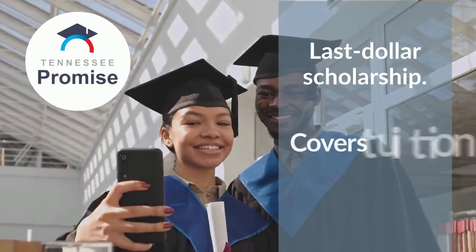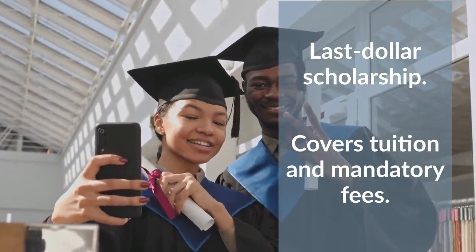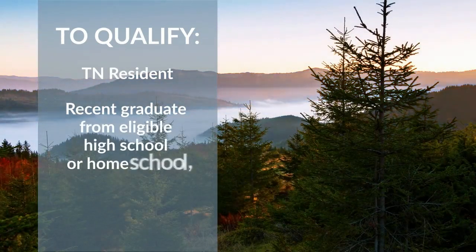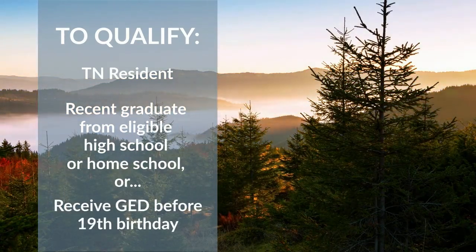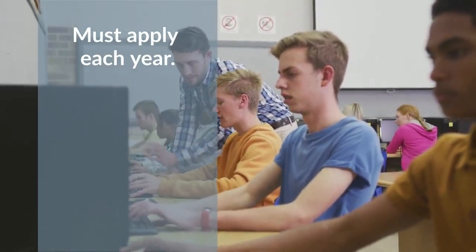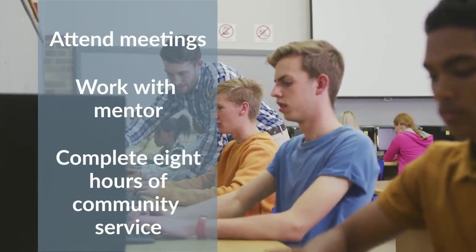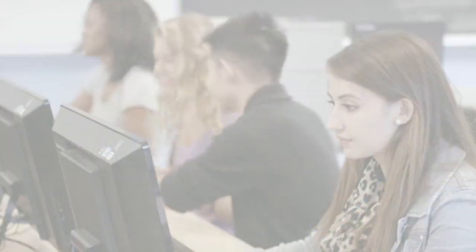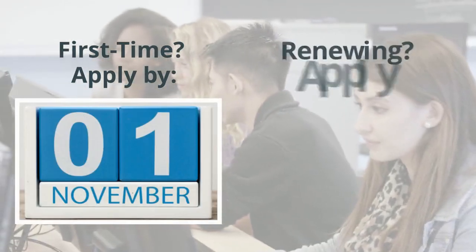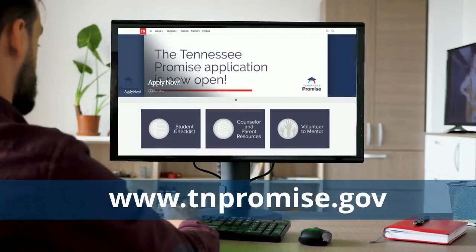The last-dollar scholarship covers the cost of tuition and mandatory fees for students after all other grant aid has been applied to their bill. To qualify for Tennessee Promise, you must be a Tennessee resident who has recently graduated from an eligible high school, homeschool, or have received your GED before your 19th birthday. Students must apply each year and maintain eligibility by attending mandatory meetings, working with a mentor, and completing eight hours of community service prior to the start of each term. First-time Tennessee Promise applicants must apply by November 1st; renewals must apply by February 1st. To learn more and to apply, visit tnpromise.gov.